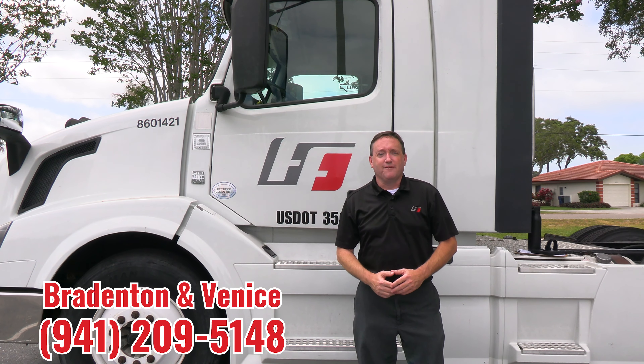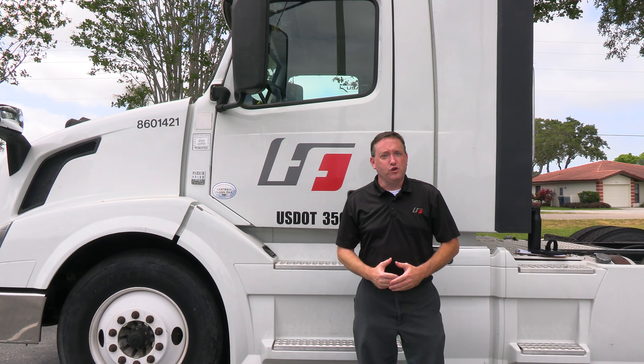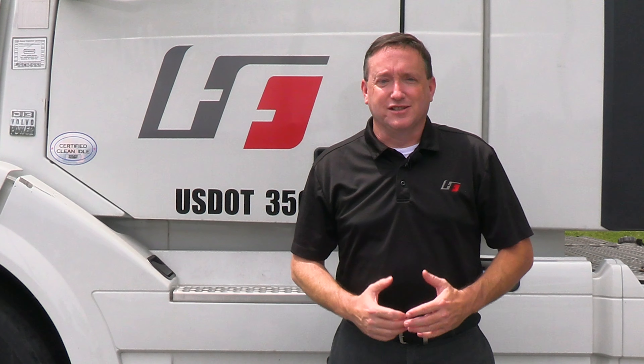Once again my direct phone number is 941-209-5148 and if I'm on the phone when you give me a call you can also text me. If you've got any questions about anything, it's simple — just call your coach.